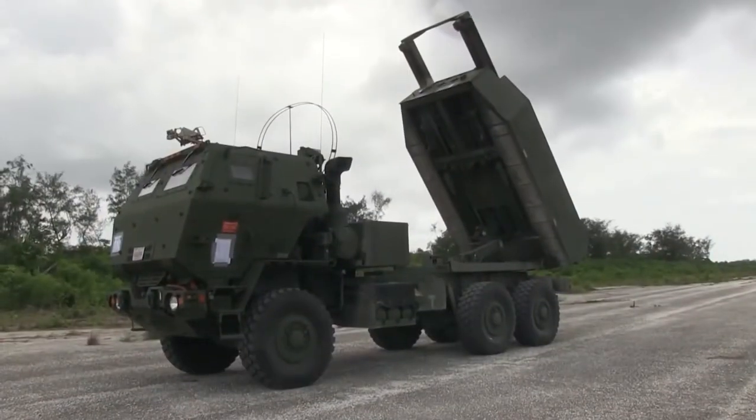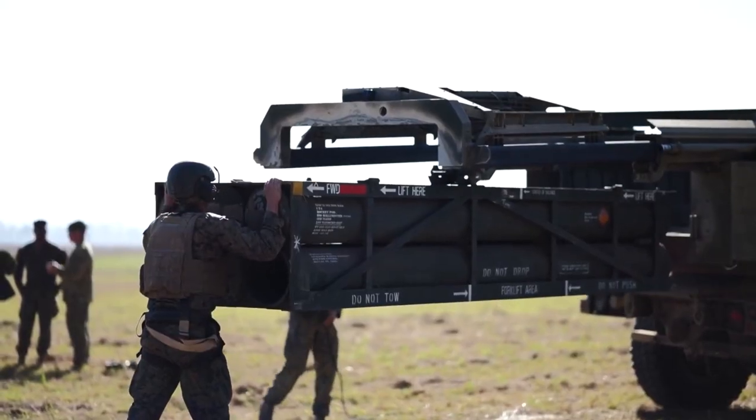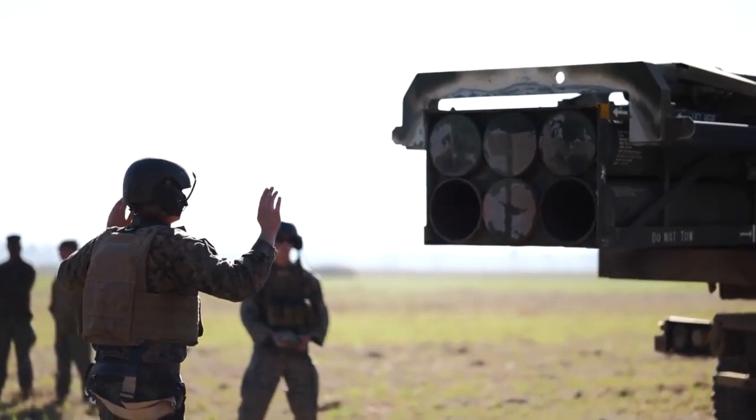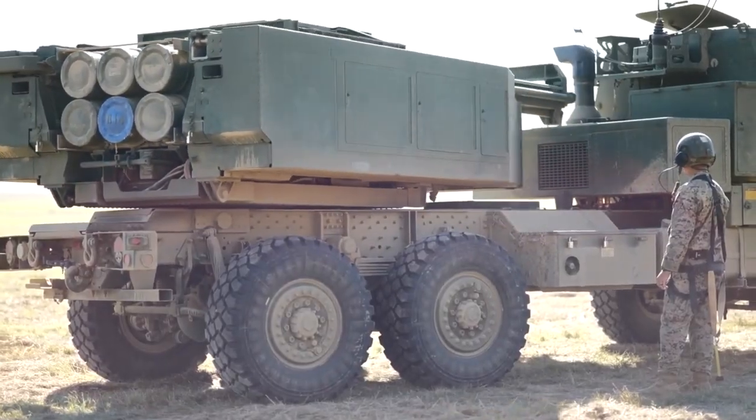With the aid of the HIMARS sent from America, it has allowed Ukrainian forces to target Russian missile launchers, fire bases, troop concentrations, command and control nodes, and have an immediate tactical impact.